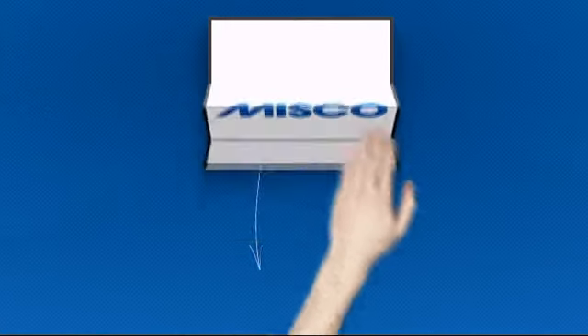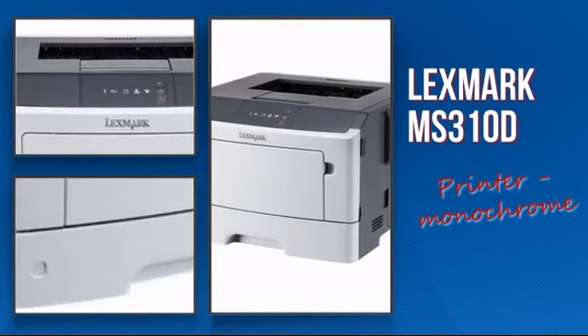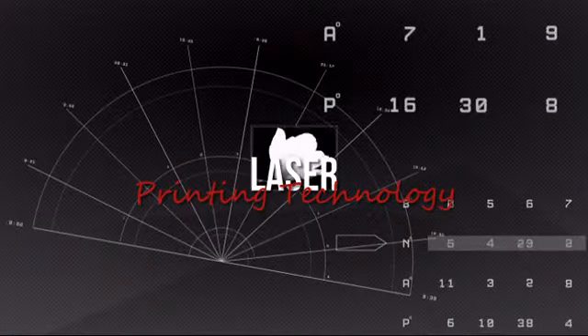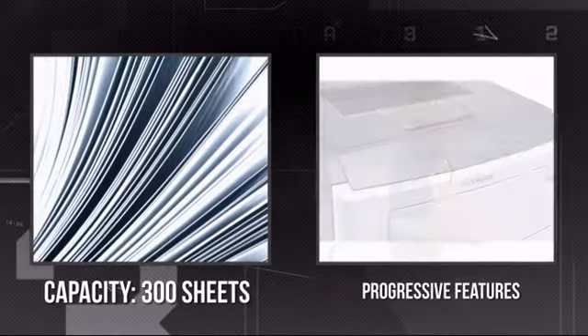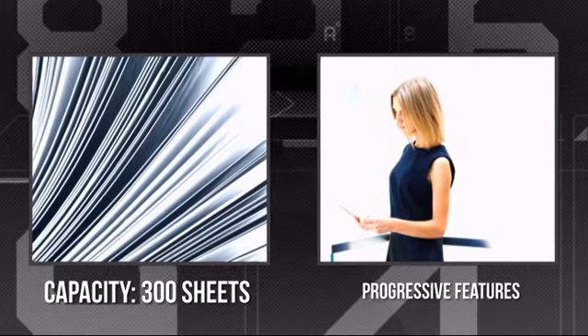Welcome to MISCO. Let's take a look at this progressive monochrome laser printer. It's a highly efficient laser printer using the innovative laser printing technology. It provides you with rich colors and text, and has a large paper capacity of 300 sheets and other progressive features.